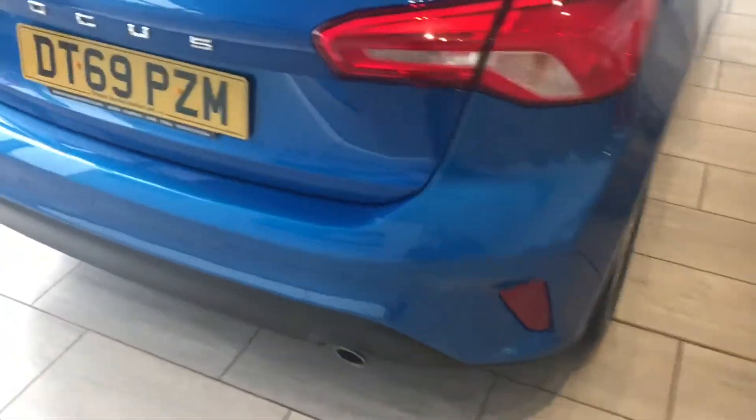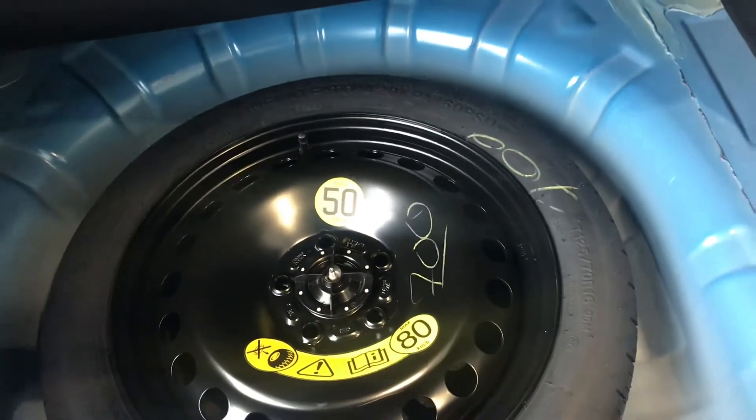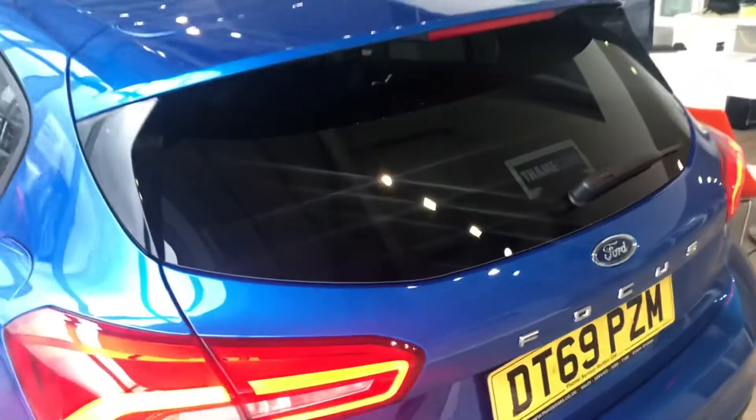This car really has got everything. It's just been serviced and is ready to drive away today. You've got the rear parking sensors, and as we look inside the boot, you've got great boot space. It also comes with a space saver tyre for your peace of mind.